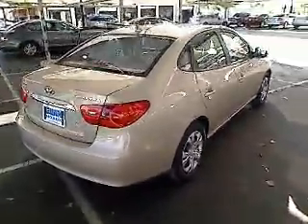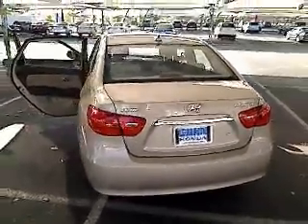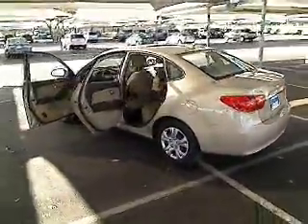This vehicle has less than 40,000 miles. Here are some of this vehicle's great options: four-wheel ABS, air conditioning, power steering, adjustable steering wheel, cruise control.